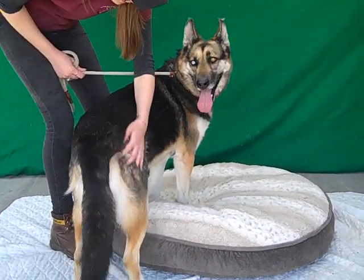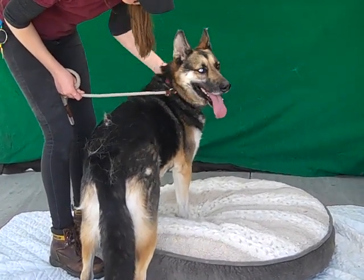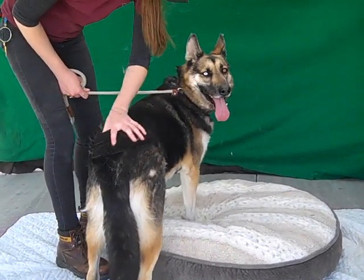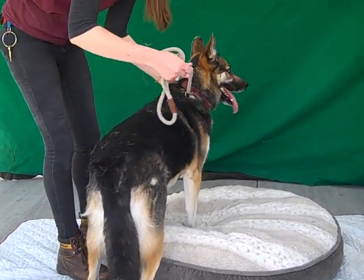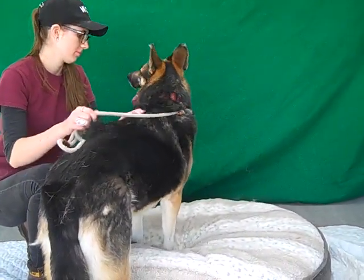We do recommend taking her in and maybe doing a group obedience class so that she can get a little socializing with other dogs and so that you can be on the same page with her as far as commands.